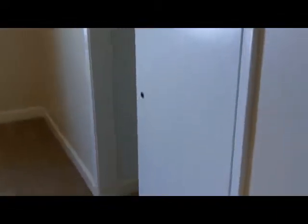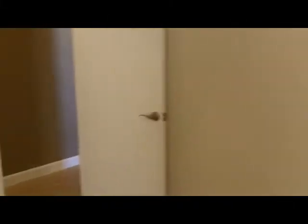Moving on down the hall here, we have a spare room. All the rooms are nice size. Oversized baseboards — I'm noticing — and two-tone paint. Another spare room here; this one has a little niche back here and a closet. I like the size of all the rooms — that's nice.